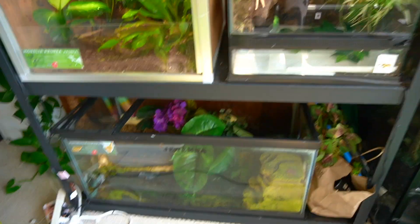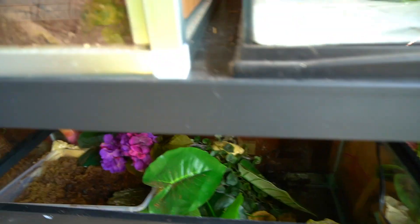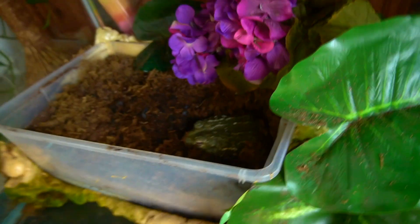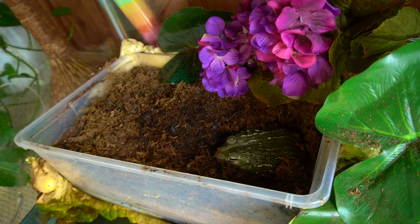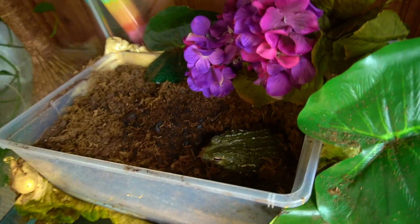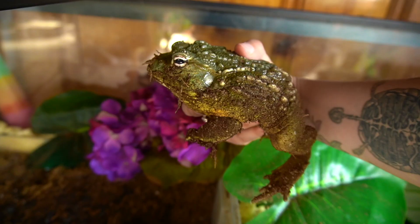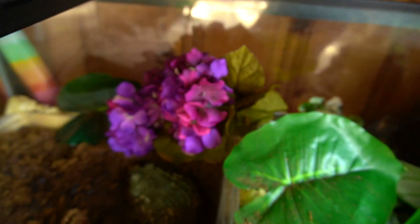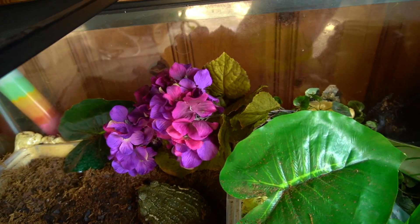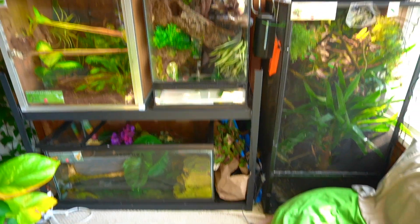Moving on from Banba, we have this 55-gallon tank for Janemba, my pixie frog. He has some water in here — the swimming area is that corner and goes along the front. This is his main area where he can just sit in the dirt and burrow, which is what he does all the time. He does come out to swim every now and then and he constantly is croaking. He is so big and he is just the best frog.